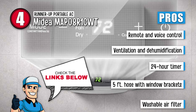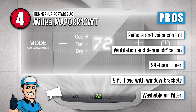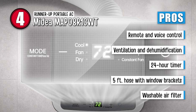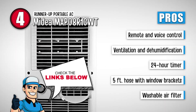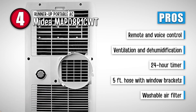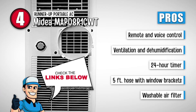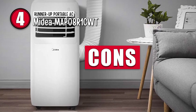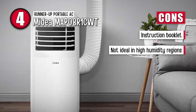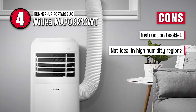Its pros are: it has remote and voice control options, it includes ventilation and dehumidification, it has a 24-hour timer that you can adjust as you please, it contains a five-foot hose with window brackets for venting, and it has a washable air filter that gets rid of dust and allergens. However, its instruction booklet isn't entirely clear, and it is not ideal for regions with extremely high humidity.